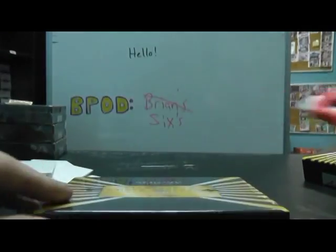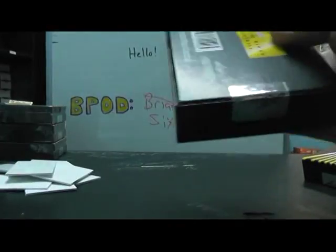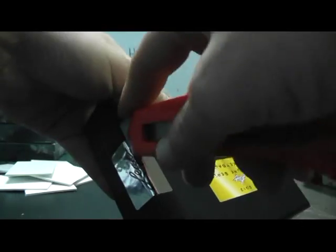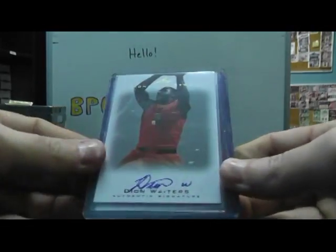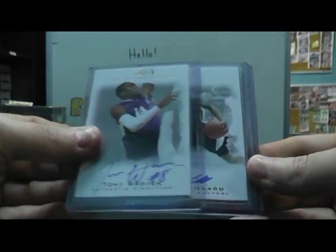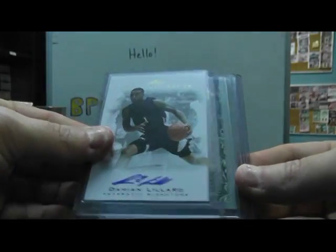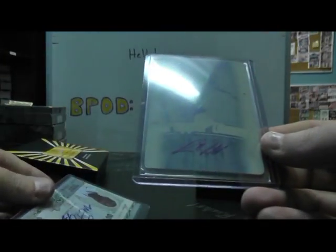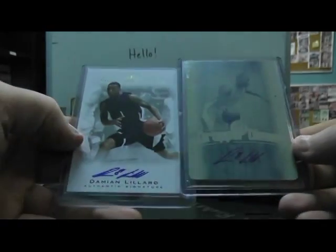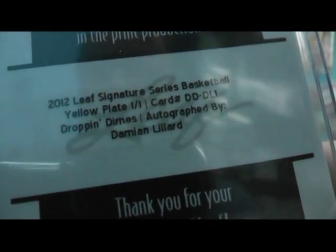Alright, and box number 12. Got a 1 of 1 in this one. We have Dion Waiters, Tony Roten, Damian Lillard — I think that's the one everybody looks for, that's the non-numbered version. Then we have 299 Marcus Teague autograph. And dropping dimes — wait a second — Damian Lillard dropping dimes, one of one!